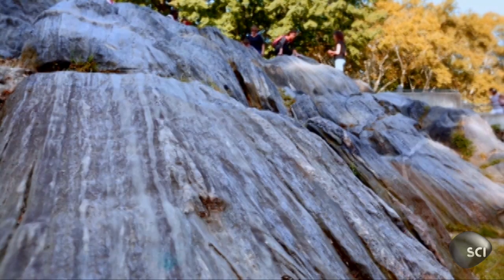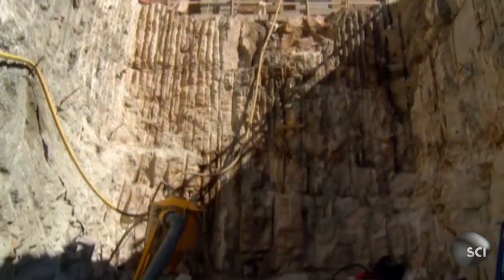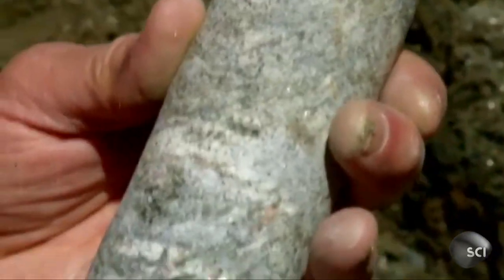The rock itself is very hard. If we were to do a compression test on this rock, we would probably get compressive strengths on the order of 12,000 pounds per square inch. Normal concrete is between five and six, maybe 8,000 pounds per square inch. So the rock is very strong.